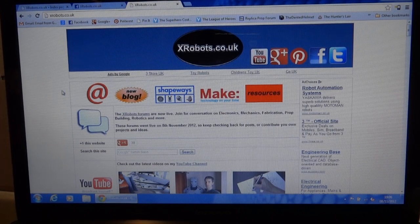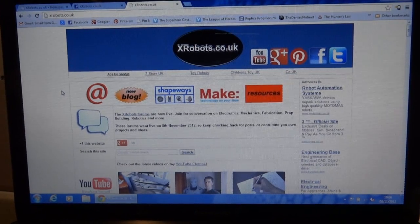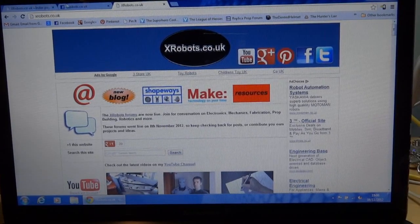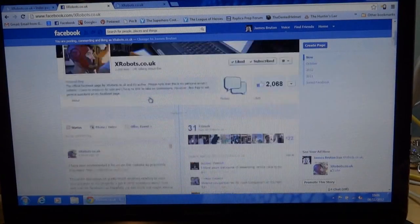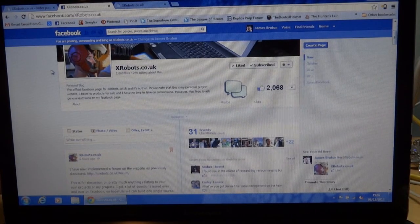Hello, this is James from xrobots.co.uk. This is just a quick video to tell you about a new feature on my website. A lot of people ask questions on my Facebook page about my videos, and they also ask a lot of questions on YouTube, and I find that I'm answering the same questions over and over again.